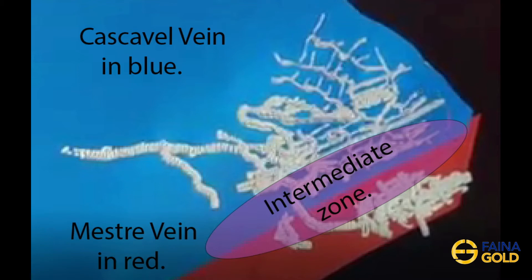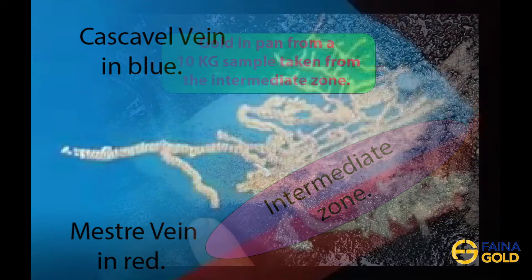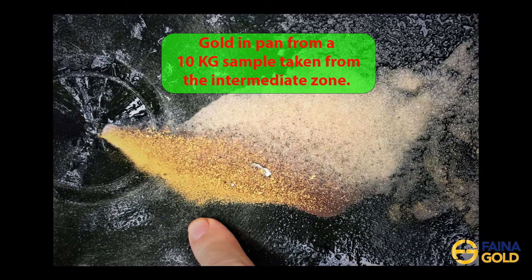This is the area where historic mining took place, until the water beat them and the property was taken over by the previous operators. The following video is an interview conducted at the Kaskovo Mine with one of the Garimperos that mined the Intermediate Zone and was employed by the previous operators when they took it over.